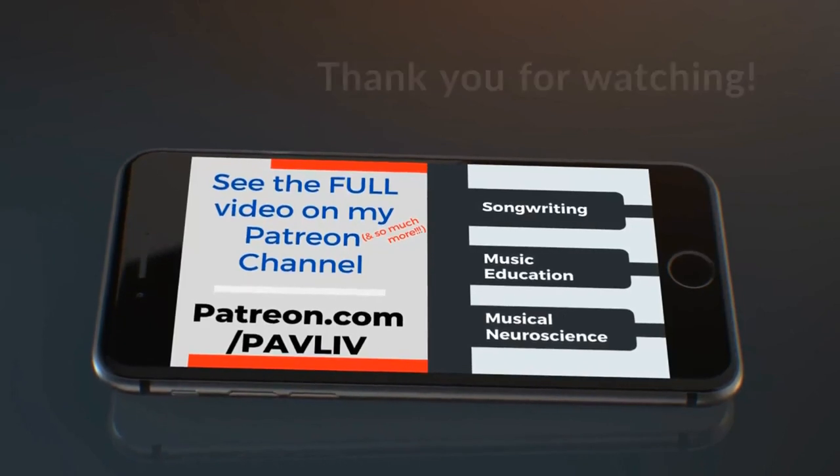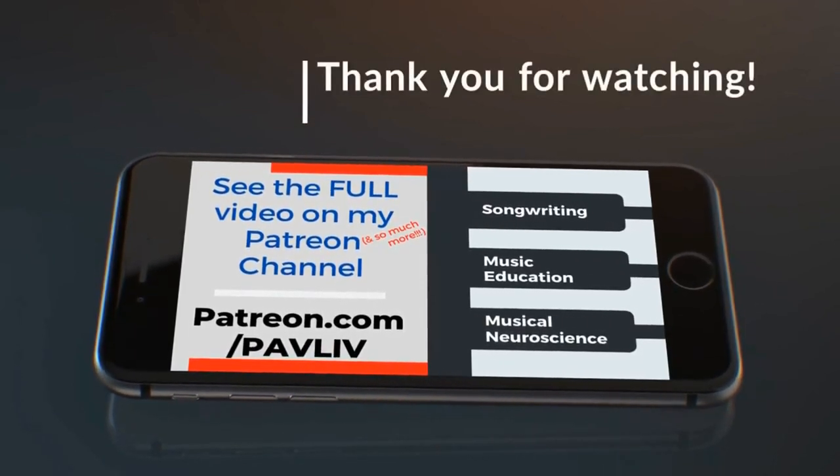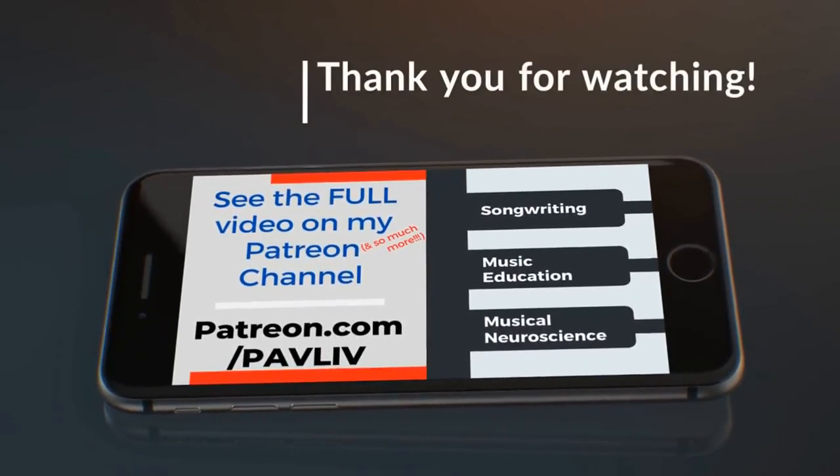It really is valuable. And as always, for this and more, go ahead and check out my website, patreon.com/padlib. Thank you so much for watching.